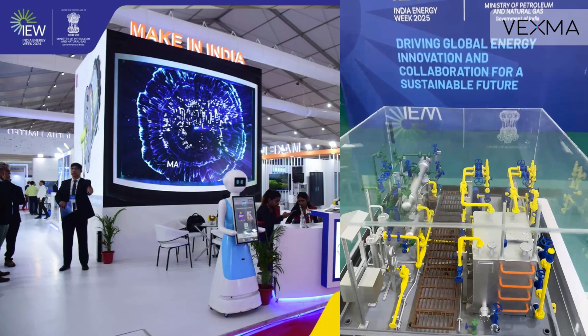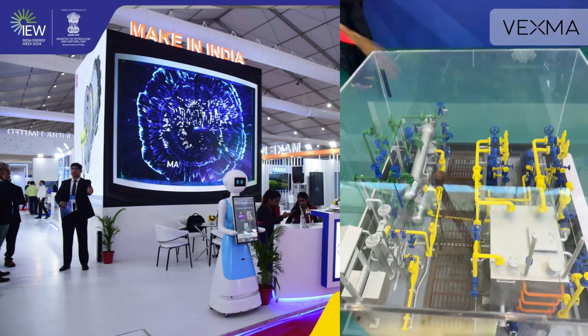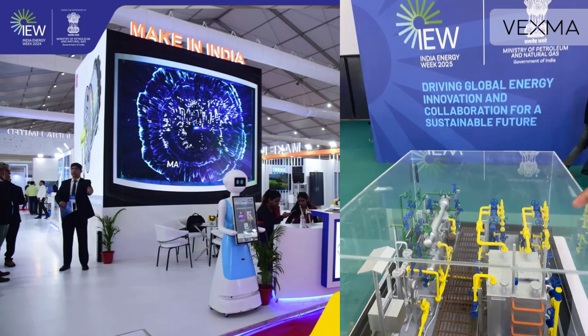And now, our satisfied client proudly presents Vexma Technologies' innovation at India Energy Week, demonstrating its real-world impact.